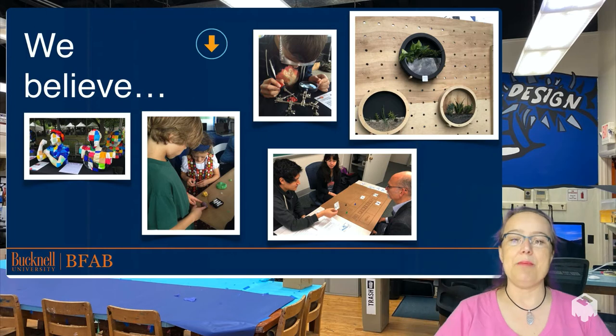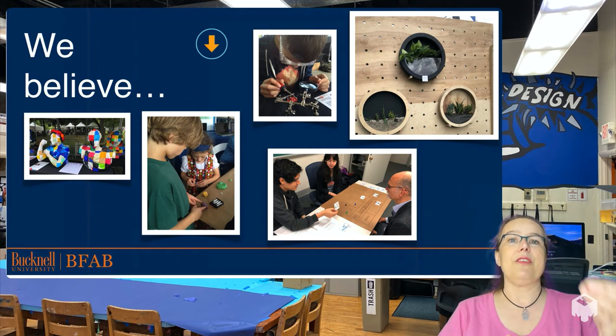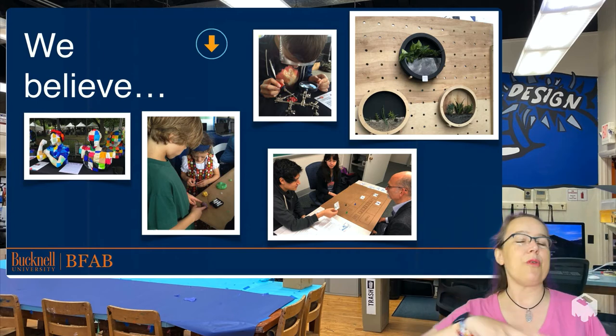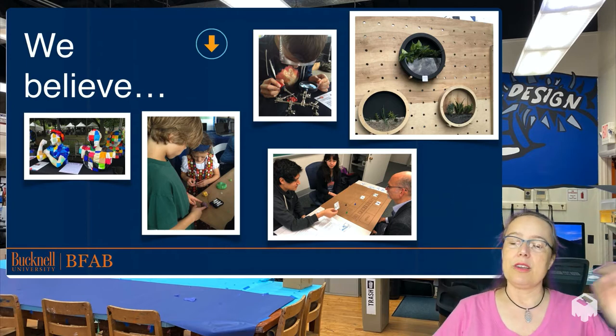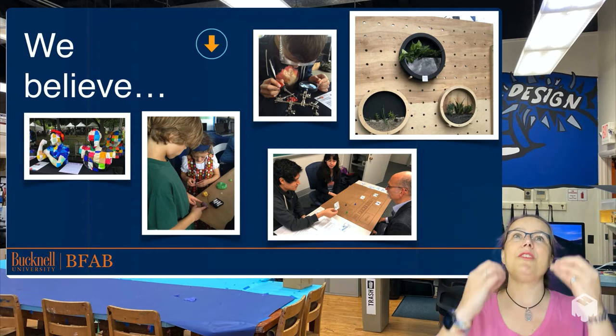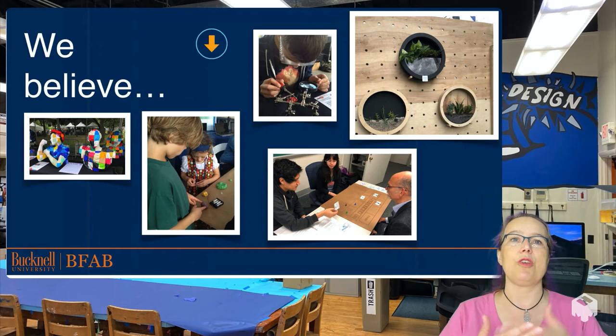We here at BFAB strongly believe that making is an empowering tool that not only furthers your educational and technical objectives within that class, but empowers students to take control of their own learning, their own self-expression, and can even help them with their career directions. People have made all sorts of interesting things in class — whether it be pure art, something that becomes a business, or something that expresses ideas important to the course material in ways that just could not be expressed otherwise.